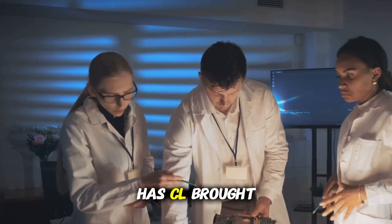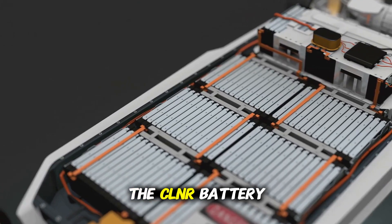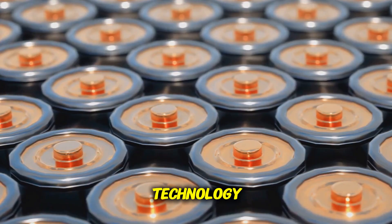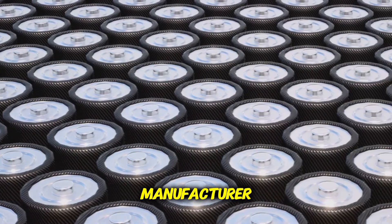What groundbreaking innovations has CL brought this year? First up is our all-new sodium-ion battery brand, the CLNR battery. Brace up guys for a new shift in battery technology. Leading this innovation is the world's leading EV battery manufacturer, CL.